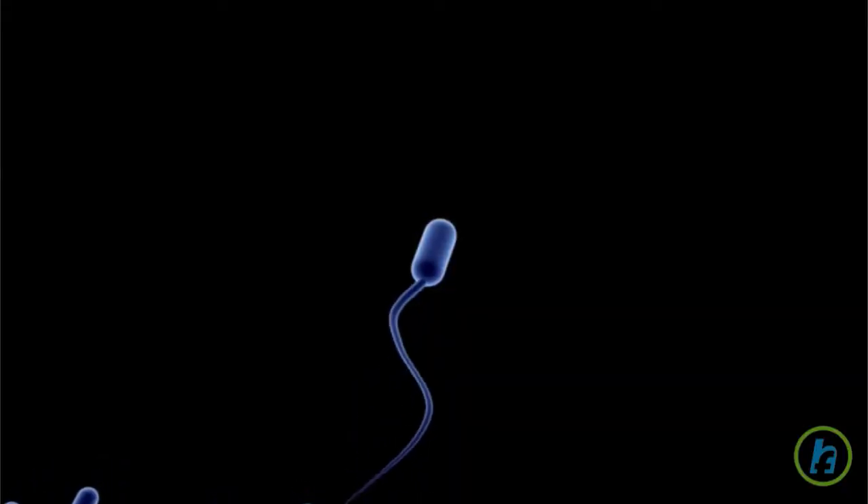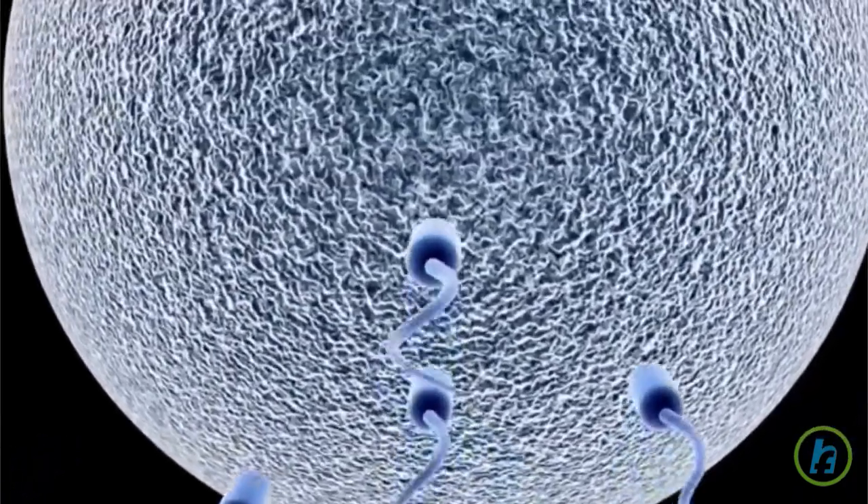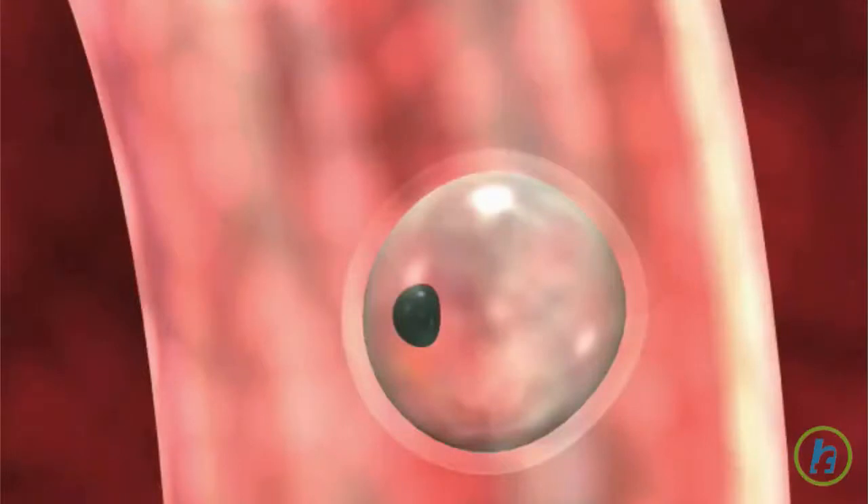After an egg is released from an ovary and is fertilized, it travels slowly through the fallopian tube to the uterus. During this time, it begins to divide until it has grown to about 100 cells. The egg, now called a blastocyst, then implants in the tissue lining the wall of the uterus.